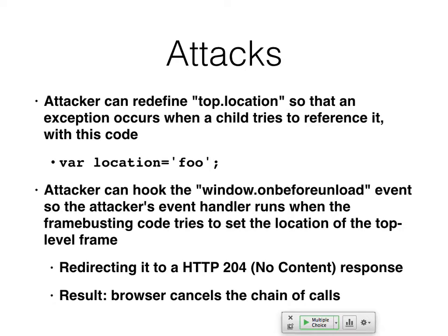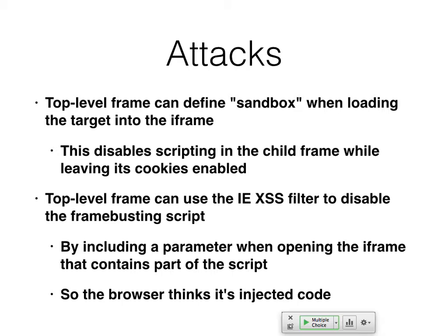One simple thing to do is redirect to your server which gives a 204 no-content response. With a redirect and no content, the browser will just undo everything and say 'forget the whole thing' — that stops frame-busting. Another way: when you open the iframe, add the sandbox parameter. The iframe will open and still use cookies, but scripting won't run. So their frame-busting script won't run, but you can probably still do your attack as long as your goal didn't require scripting on that page.